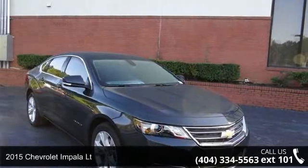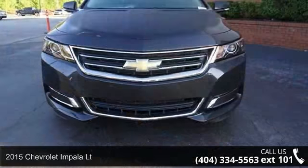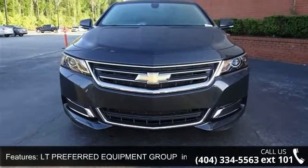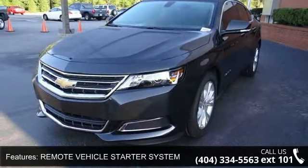Arrive in style with this 2015 Chevrolet Impala LT. If you are looking for an automobile with great features, look no further. This vehicle comes with a reliable 6-cylinder engine, connected to a smooth shifting automatic transmission.